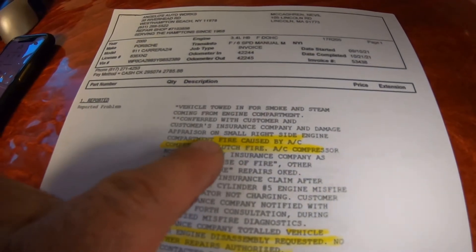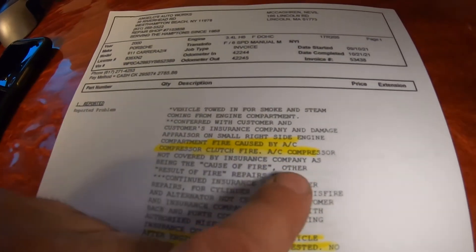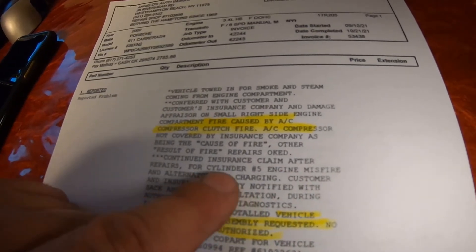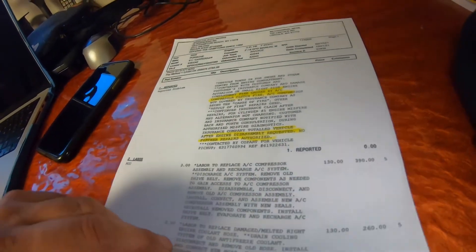The work order says: fire caused by AC compressor clutch — fire, AC compressor, not covered by insurance. Continued insurance claim after repair for cylinder number five misfire and alternator not charging. That confirms what I said before — I believe the alternator is not charging. I already ordered one yesterday. I'm going to change the alternator and see if it fixes the misfire. It might fix it, maybe not, but we'll figure it out as we read further.